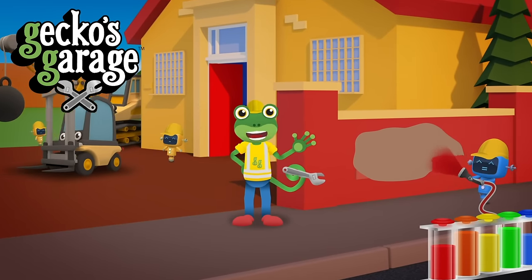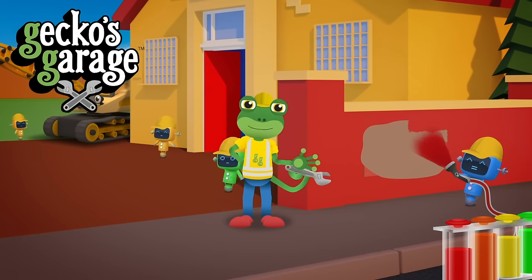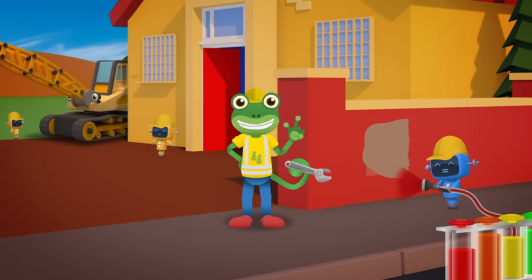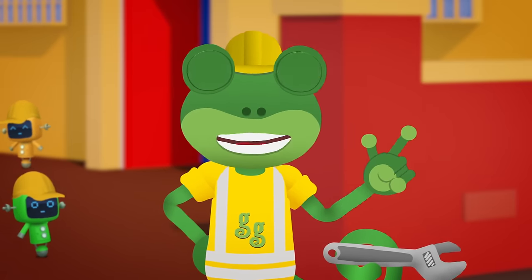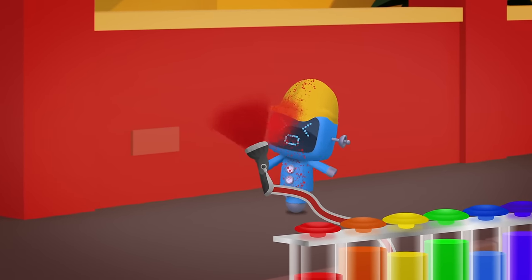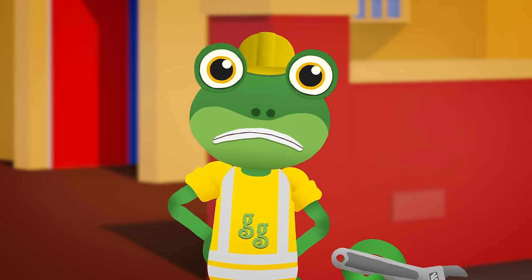Hello everyone, Gekko here. The construction trucks are busy building a brand new play area at the school today. Great work Blue Mechanical, that new rainbow paint mixer is working brilliantly. Oh dear Blue, I think I might have spoken too soon.